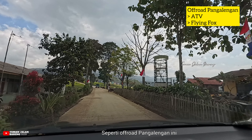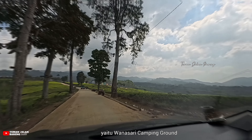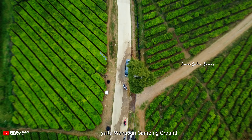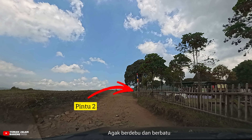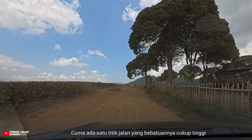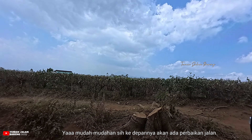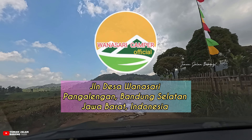Di sini juga terdapat tempat wisata lainnya seperti offroad Pangalengan yang menyediakan wahana ATV dan flying fox. Kalau sudah sampai sini, berarti sudah semakin dekat dengan tujuan kita yaitu Wanasari Camping Ground. Pintu masuknya ada tiga. Yang pertama dan kedua memiliki jalan berbatu dan agak berdebu, tapi masih aman untuk segala jenis kendaraan termasuk city car. Cuma ada satu titik jalan bebatuannya cukup tinggi, jadi harus ekstra hati-hati. Mudah-mudahan ke depannya akan ada perbaikan jalan agar terasa aman dan nyaman.